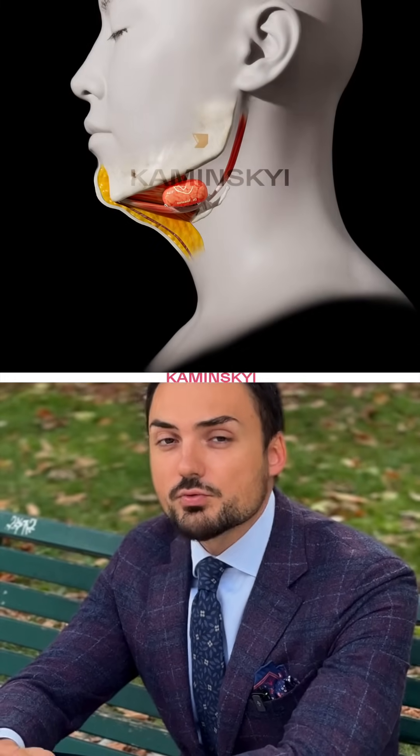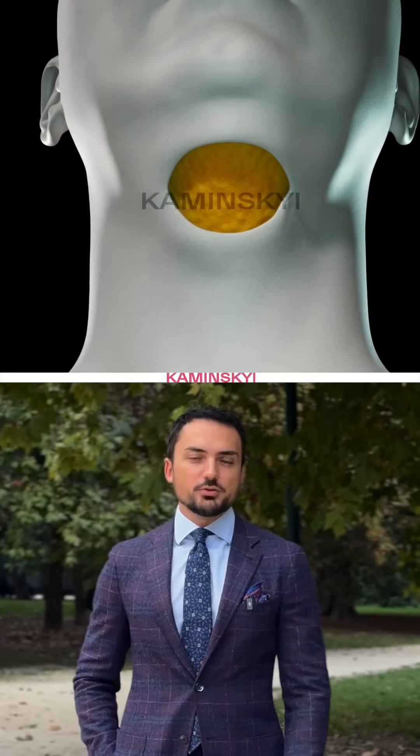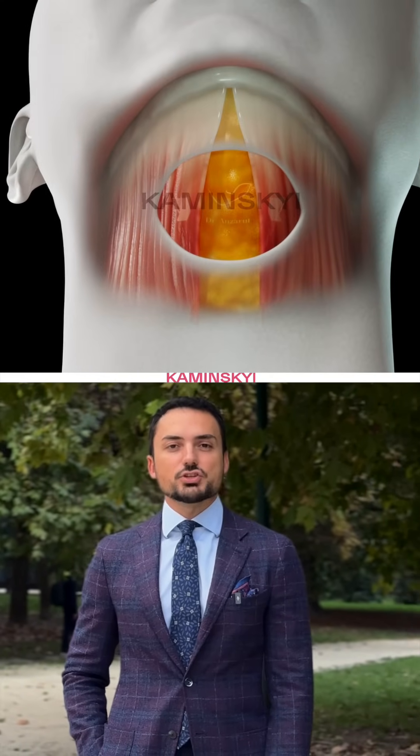How to get rid of a double chin and make your neck beautiful. Let's talk about neck beauty. Of course, your diet and lifestyle matter, but I want to explain more about the anatomy of the neck and some surgical procedures that will make your neck more beautiful. There are many anatomical elements in our neck. Let me explain the foundation that defines the shape of our neck.